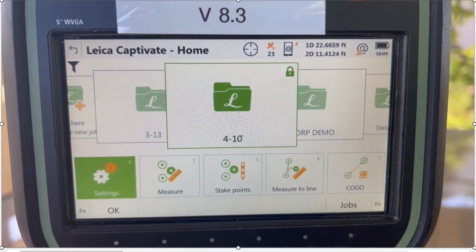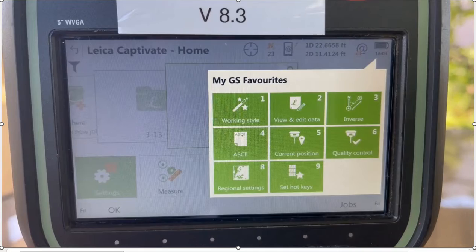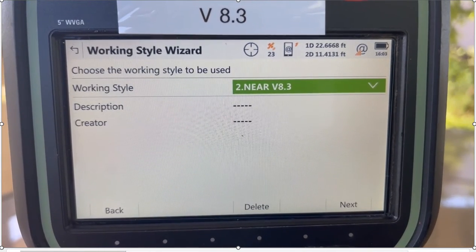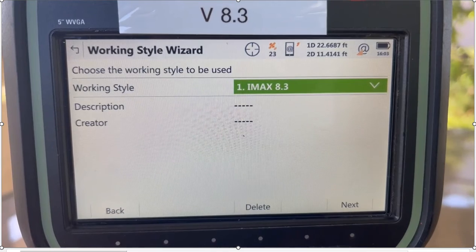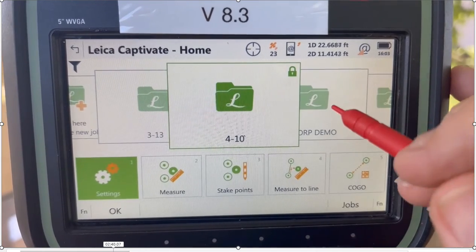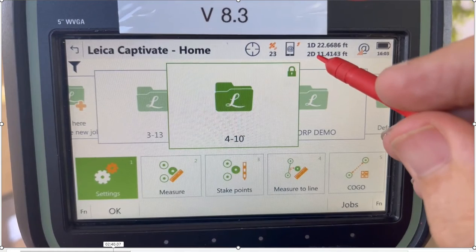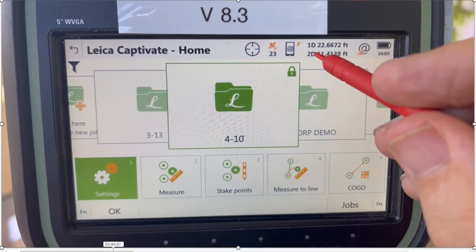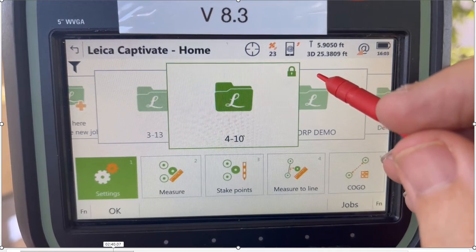I'll hit the star key — I have hotkeys here. Number one is work style, and I've got two work styles: number one, IMAX, and number two, NIR — and that's how fast I can switch from one to the other. We'll keep it on IMAX. Right now I've got my 1D and 2D quality — the 1D is vertical and 2D is horizontal. If I click on here, you've got 3D and my rod height.